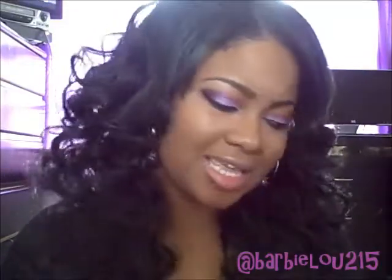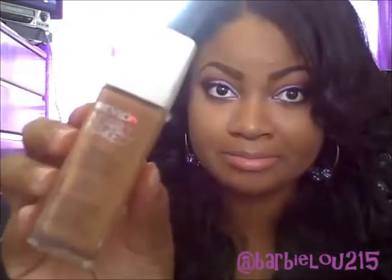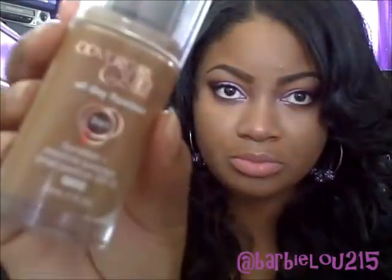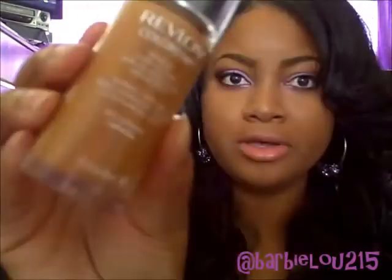These are just some items that I've picked up within the last couple of weeks. First one I picked up is the Revlon Nearly Naked in Toast. Then it's the CoverGirl All Day Flawless Foundation 3-in-1. And the Revlon Colorstay 24 Hours Makeup in Caramel.